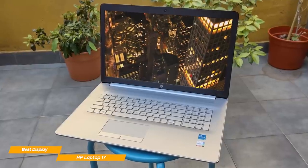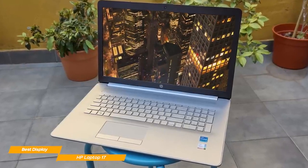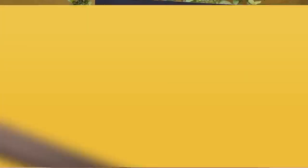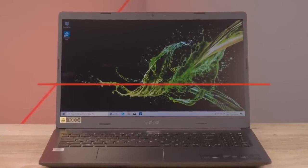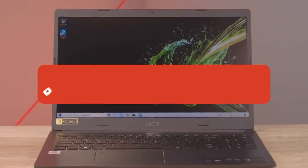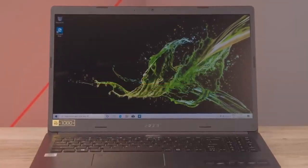With its incredibly colorful and bright panel, the HP 17 is the best affordable laptop for screen quality. You'll be hard-pressed to find a better budget laptop for the price. If you guys liked this video or learned something, please give it a like, and check out the description for links to the most up-to-date pricing on all products mentioned. That's all — till next time.